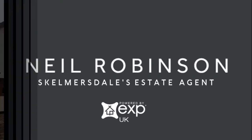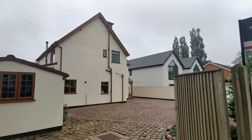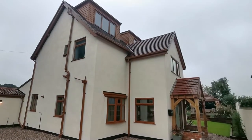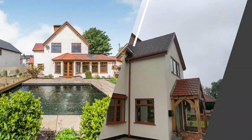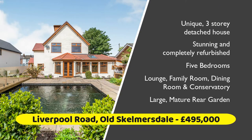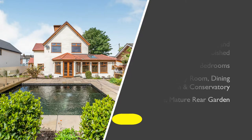Hi, this is Neil Robinson, Skelmersdale's estate agent. This property is at the higher end of our spectrum and is located on the prestigious Liverpool Road, on the border of Old Skelmersdale and Bakerstaff. It's been completely refurbished to a high standard and is an absolute credit to its current owners.